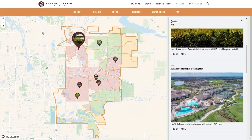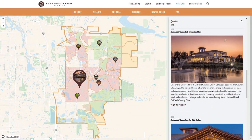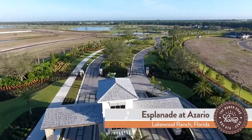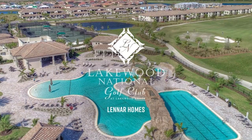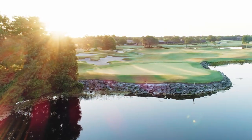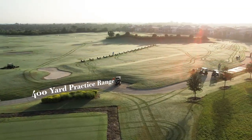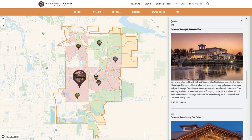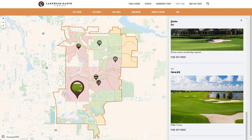Lakewood Ranch has nine golf courses — that's right, nine. If you can't find it here, I don't know where you're looking. You've got Esplanade de Zapiro, which is public, and another that is members only. There are three golf courses located at Lakewood Ranch Golf and Country Club, and the other four are located within individual villages where resident access is provided with your HOA fees.